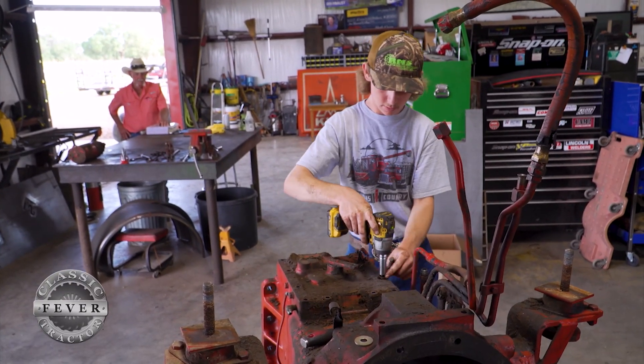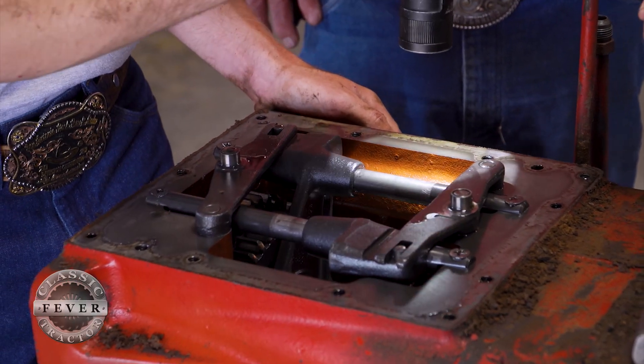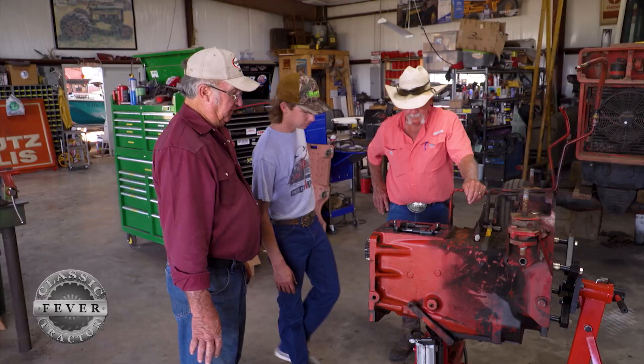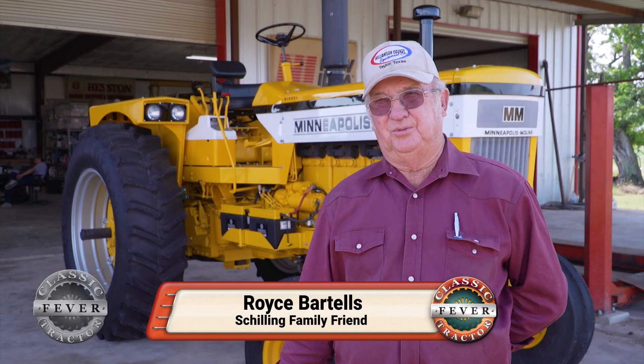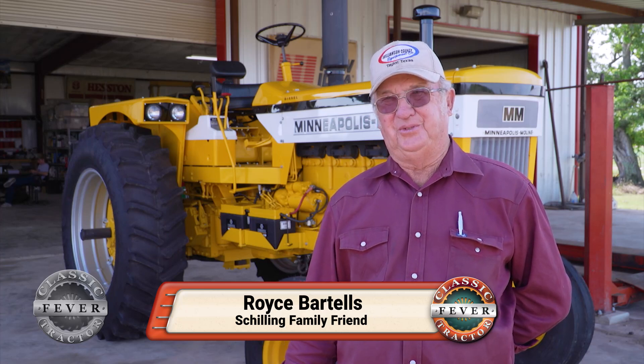I've got a little over a thousand hours in this tractor myself, and then with the help of Mr. Royce and my father, I have right around 1600 hours in it in total. Ricky was looking for a challenge, and when he found this Minneapolis Moline, he found a challenge, no doubt.